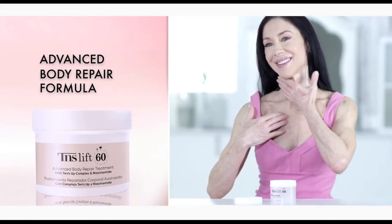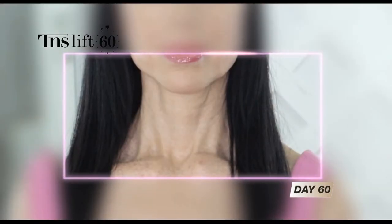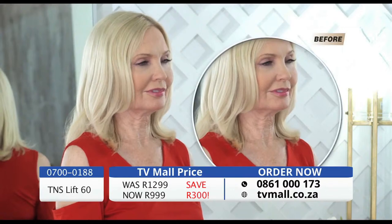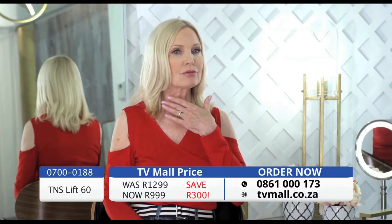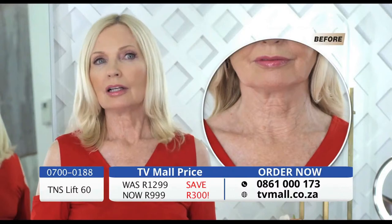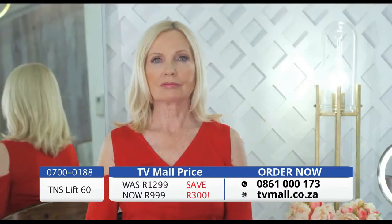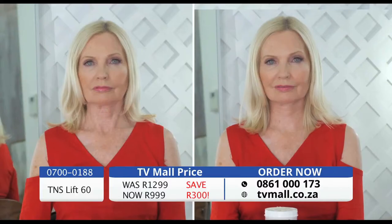This two-step system is proven to transform old-looking skin into visibly smoother, firmer, and younger skin. My problem with my neck is that I feel it's aged so much more than my face. I have these wrinkles I just don't like, a little bit of flabbiness, and I've lost elasticity. I would like to fix it. Watch this incredible transformation — the wrinkles diminish and the sagginess gets lifted like magic.